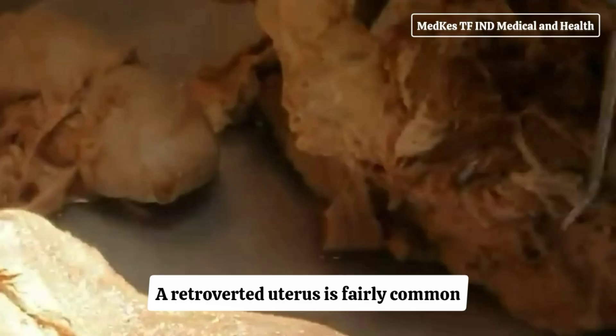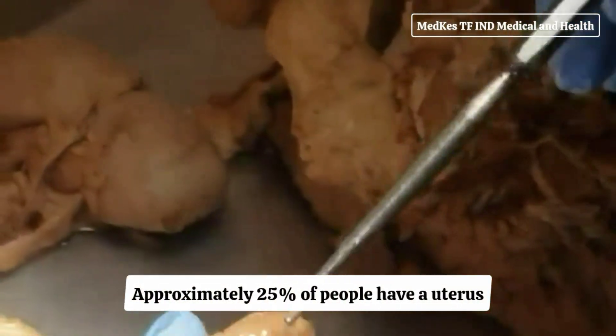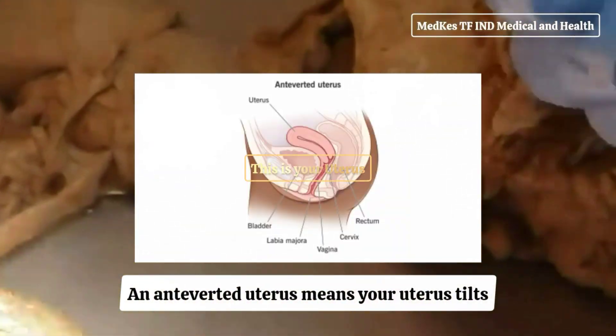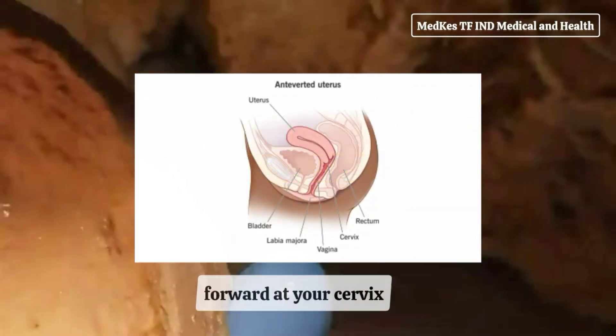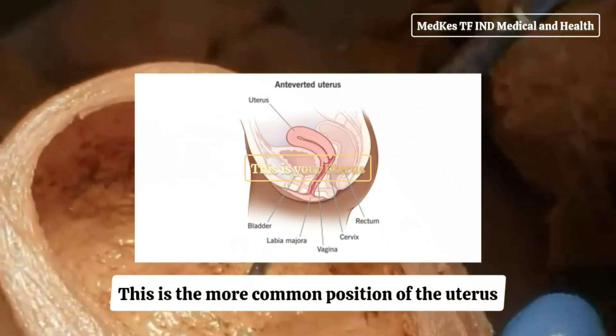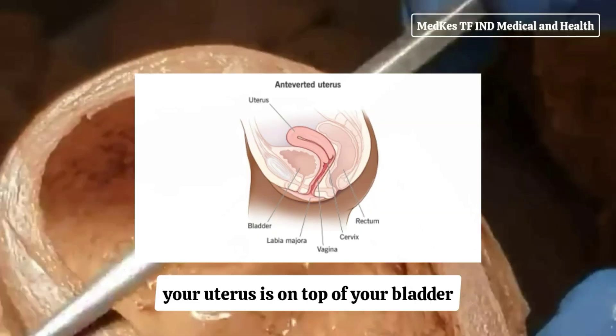A retroverted uterus is fairly common. Approximately 25% of people have a uterus that tilts backward at their cervix. An anteverted uterus means your uterus tilts forward at your cervix and points toward your abdomen. This is the more common position of the uterus, where your uterus sits on top of your bladder.